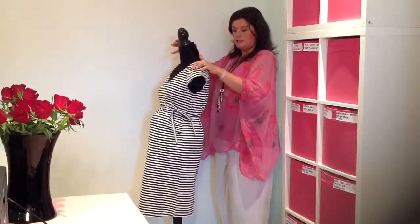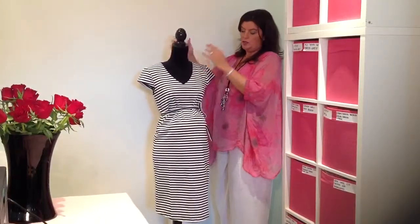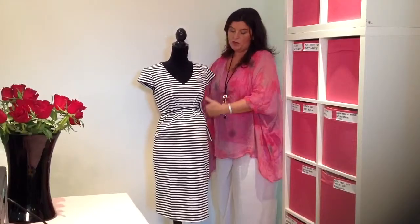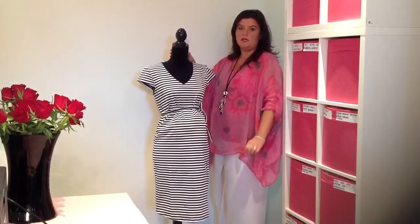This is a tailored dress, although it is jersey, so you've got the best of both worlds. You've got some lovely little tailoring going on with the cap sleeves. You've got a nice fitted look, but you have got all the comfort of wearing something with a little bit of stretch in it.